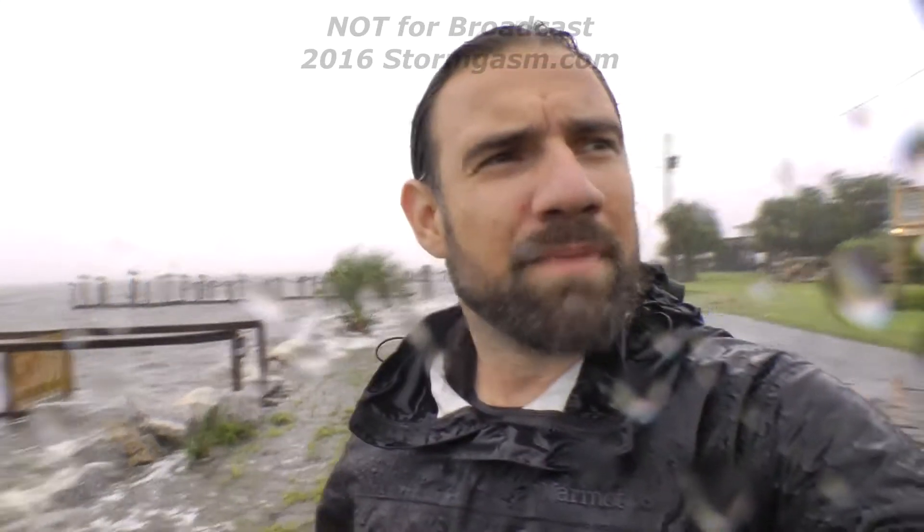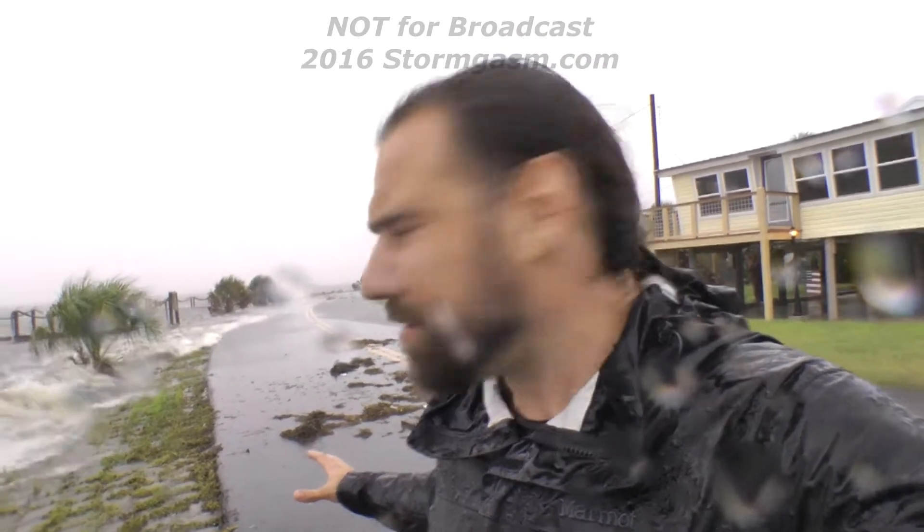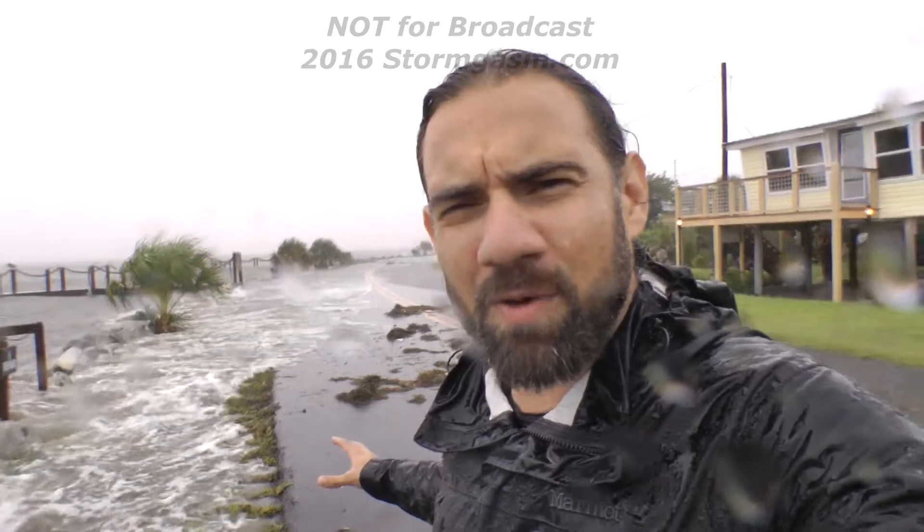Hermine is still a couple hundred miles off the coast, but the storm surge is already coming in to Horseshoe Beach, Florida. You can see behind me the road is already getting covered with water, waves are coming up over, there's debris on the road.